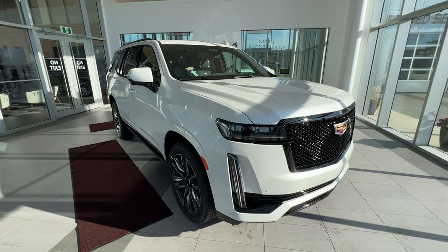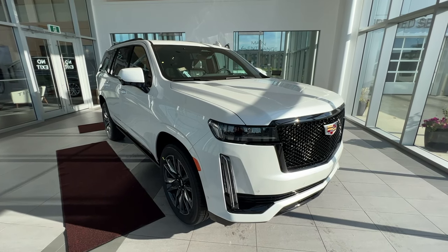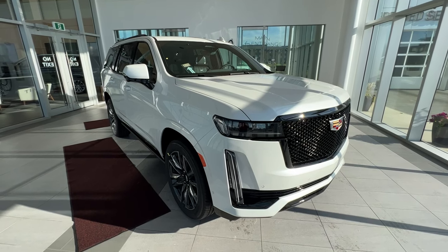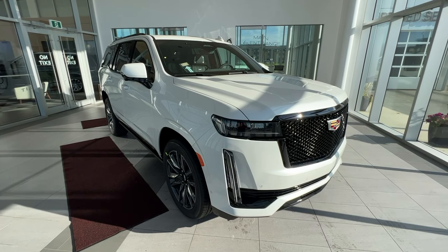This vehicle comes equipped with heated, ventilated and massaging front seats, heated wheel, center console cooler, Apple CarPlay and Android Auto, augmented reality, heads-up display, a navigation system, heated rear seats, rear entertainment system and a panoramic sunroof.